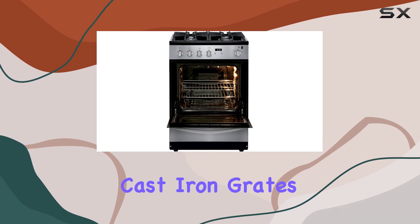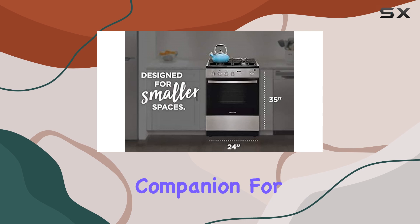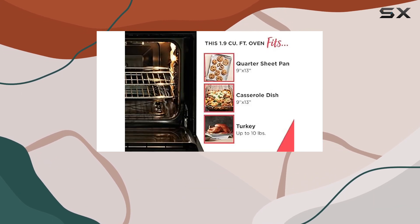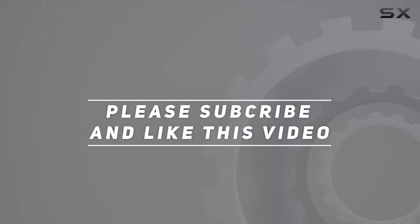With continuous cast iron grates, it's a reliable companion for any kitchen, big or small. Check out the video description for an updated price, and thank you for watching.